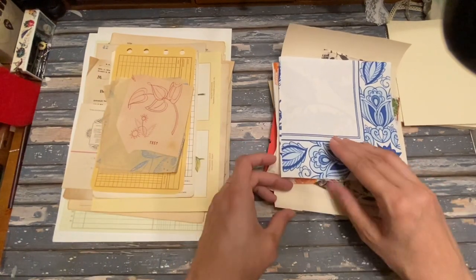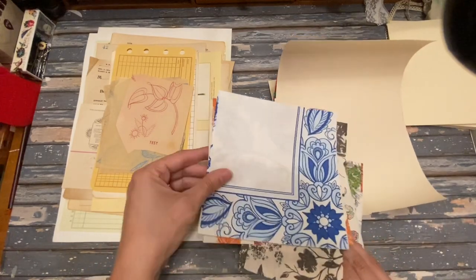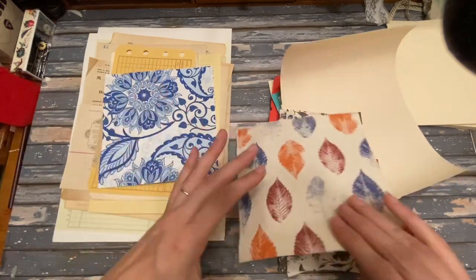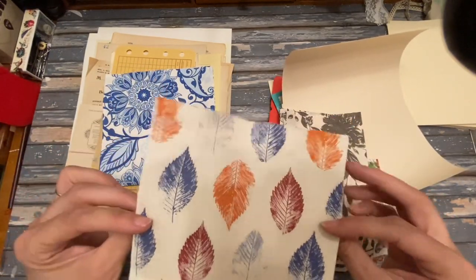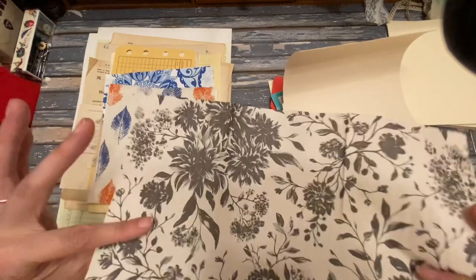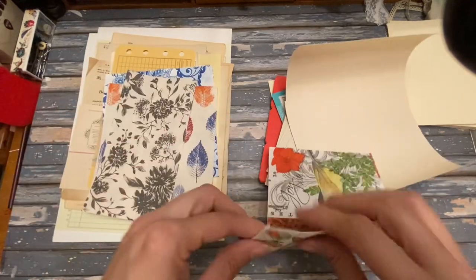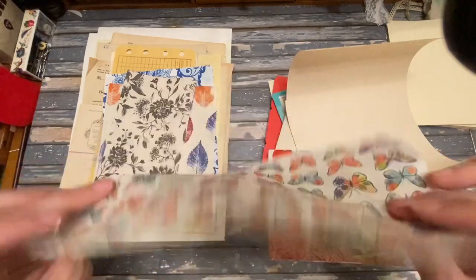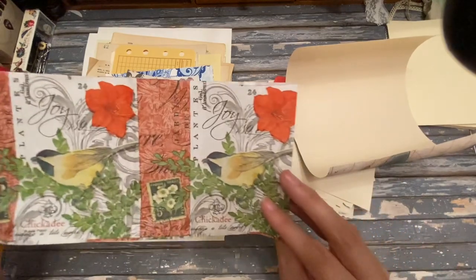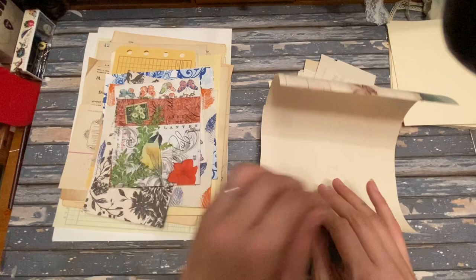I have five napkins in here: a blue one that's really nice for overlaying things, some leaves you can decoupage or collage onto things, a piece with butterflies, and one with a chickadee, postage stamp, and a flower.